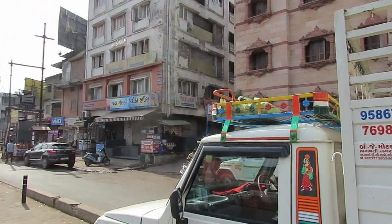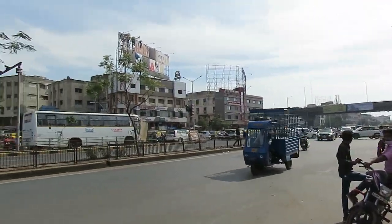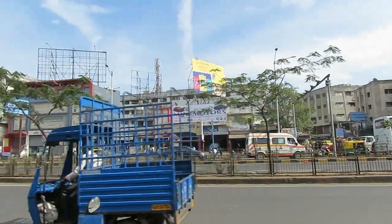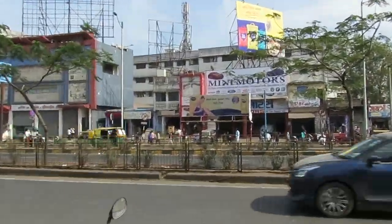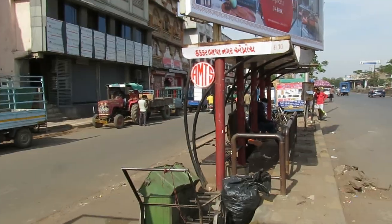This is the surrounding area. This is the opposite bus stop — the Thakkar Bapanagar Approach.